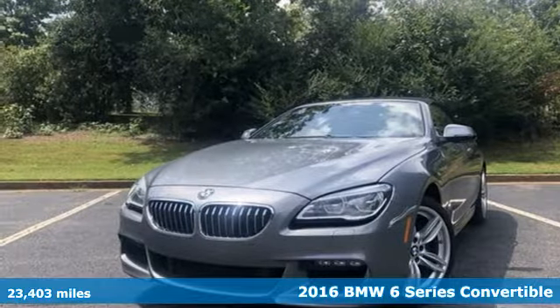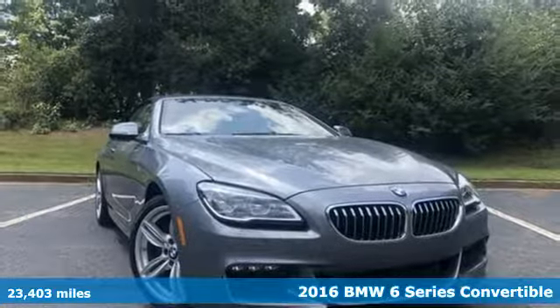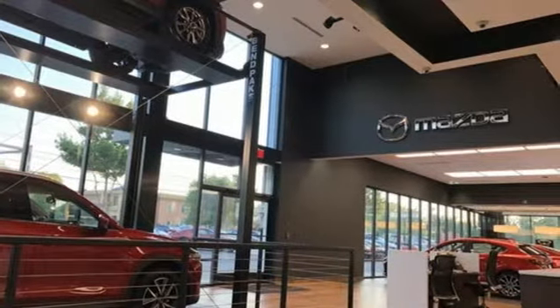Here's a 2016 BMW 6 Series. It has beauty that will capture you and astounding power that will move you. A great vehicle is comprised of great features like these.